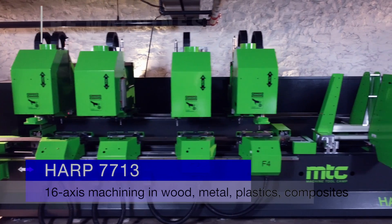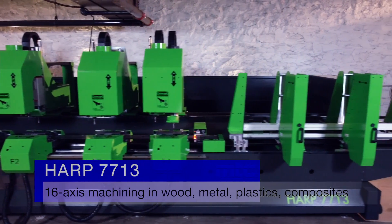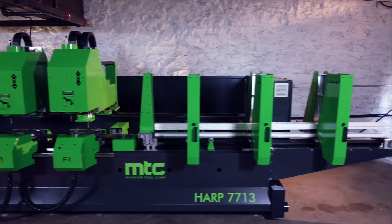The HART machine is a machine for processing long, narrow parts, frequently sold to clients in the door and window industry.